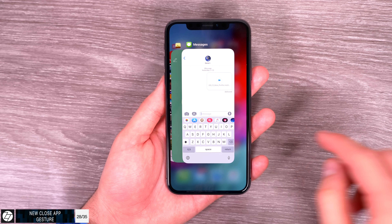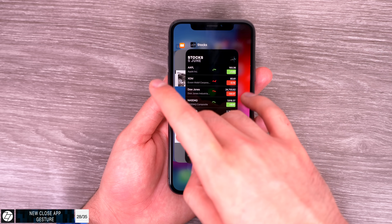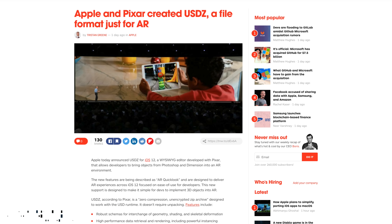On the iPhone X, there's a new close app gesture. You no longer need to hold in order to close an app — you can just swipe up, which is the same as on iPhone 8 and earlier. I'm not sure why Apple removed this in iOS 11 on the iPhone X, but it's great to have it back.